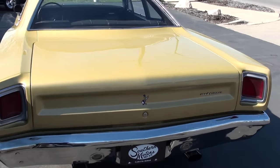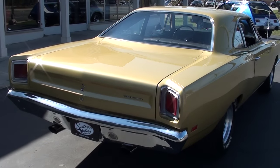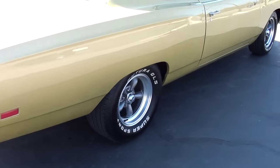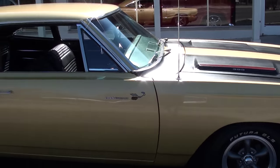They built the motor a little bit — it's got a mild cam, some headers, aluminum intake, and this thing runs great. Nice set of 15-inch Torque Thrust wheels with the gray centers all the way around it. And this is a true RM VIN Road Runner.